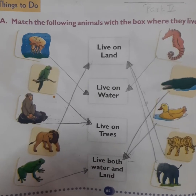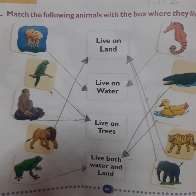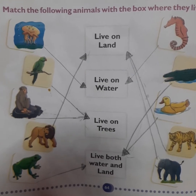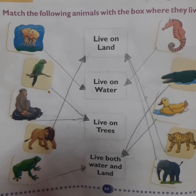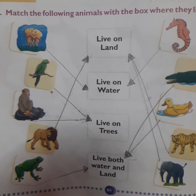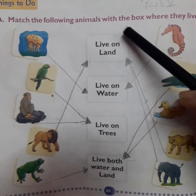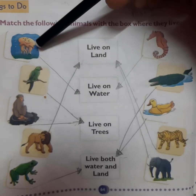Good morning students. Today again I'm back with you with EVS. We have completed lesson 12. Today we will discuss only the exercises. You have to do some exercises in the book and some in your copy. Let's quickly do the discussion.